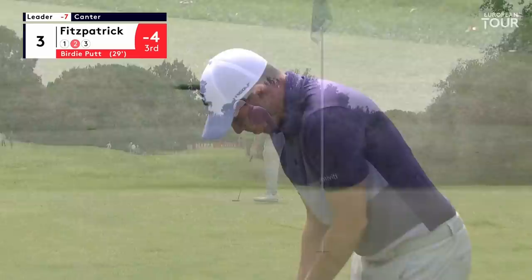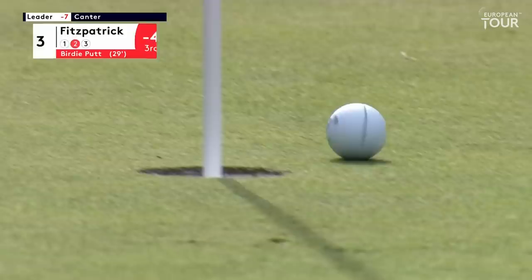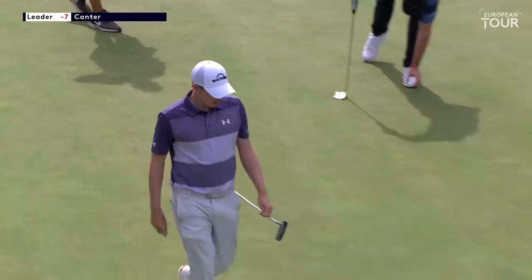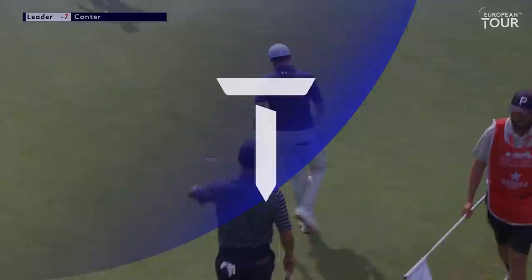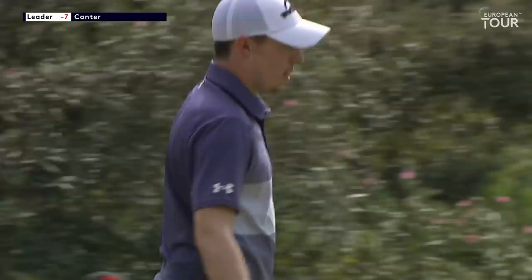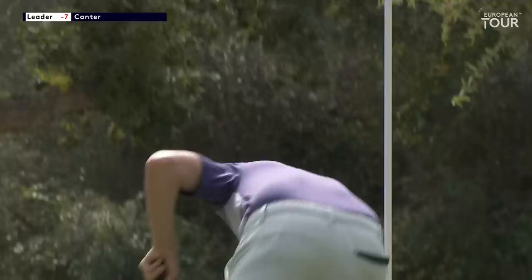Lipski the American is outnumbered out here — a lot of expats, a lot of Brits — rooting for Canter and this man. Boom! Oh wow, just turned right to left at the hole, great try. But that's what Fitzpatrick is going to do: hit fairways, hit greens, roll a lot of putts. What a card that is for Matt Fitzpatrick.